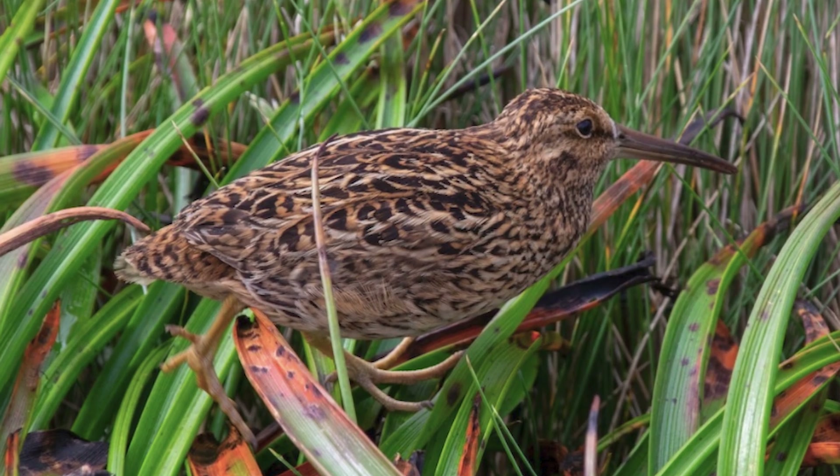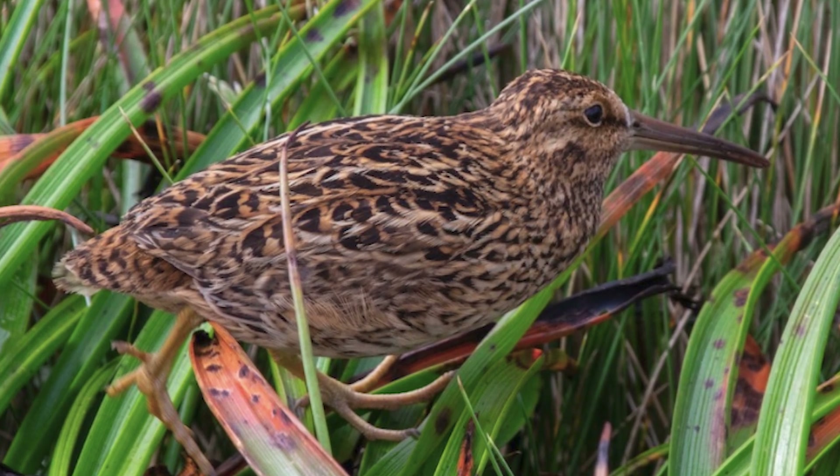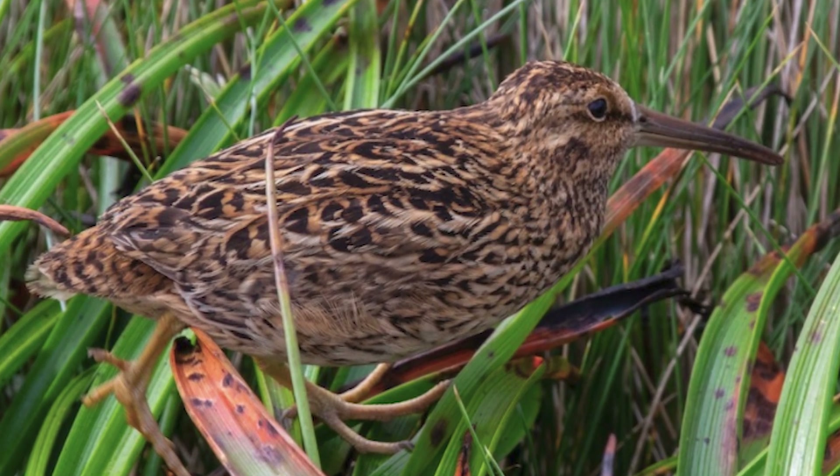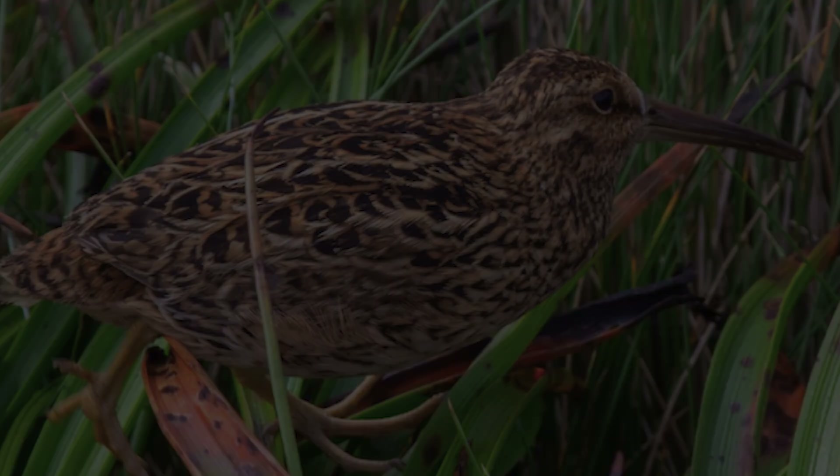Hopefully this increase will allow them to continue to survive well into the future, and that someday their descendants may be reintroduced back to the mainland to replace the now unfortunately extinct South Island form.